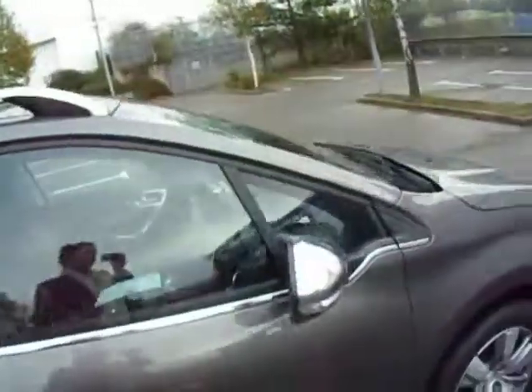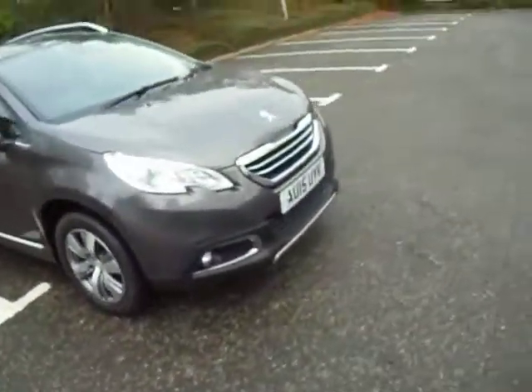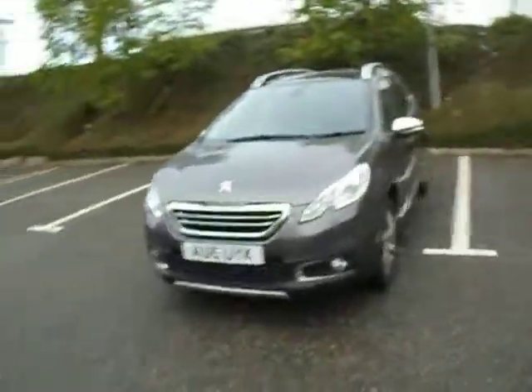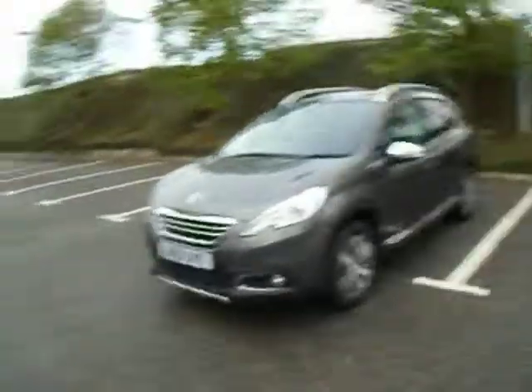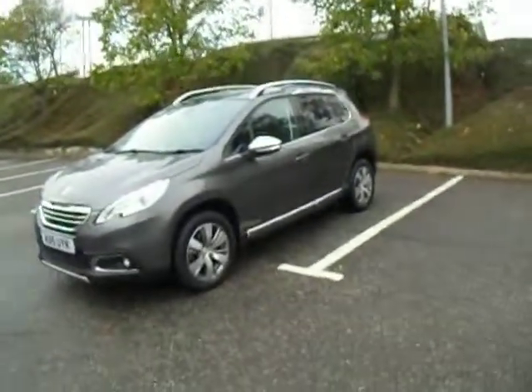If you've got any more questions about this particular vehicle, give us a call here at JT Hughes Honda Shrewsbury on 01743 440 999. Once again my name is Amy — myself or any of my colleagues are more than happy to assist you with any questions or inquiries about this vehicle, any of our other non-franchised vehicles, or of course any of our Hondas. Thank you very much, we'll see you soon.